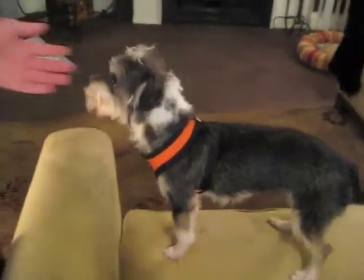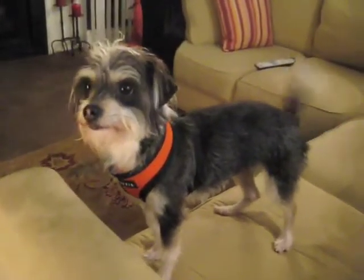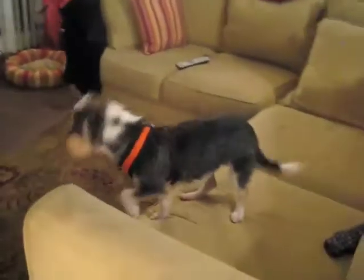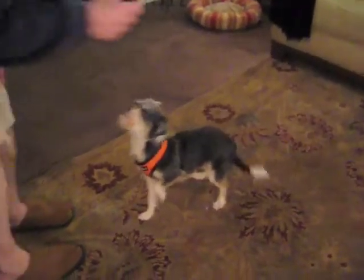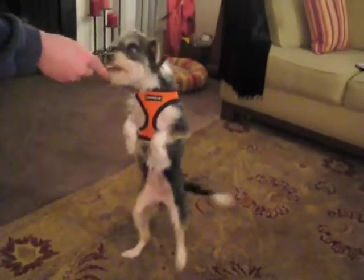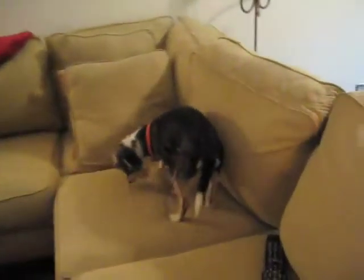I want more treats. You want another treat? Dance for your treat. Come on. You want to sit? Sit. Oh, that's dancey — I want to dance instead. Good girl! Yay, good girl.